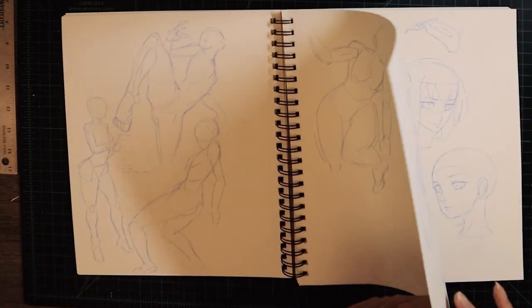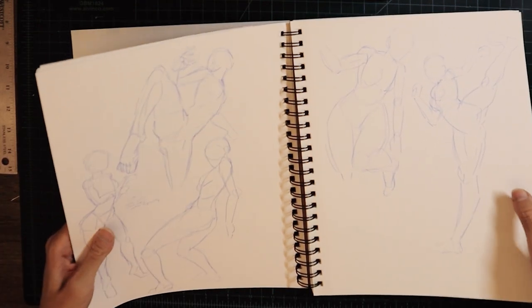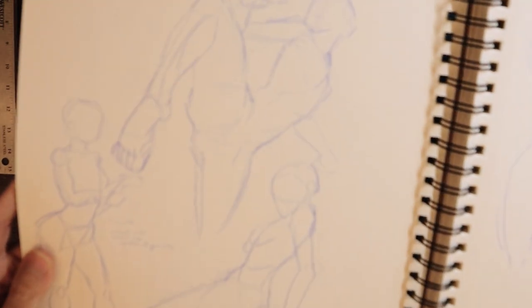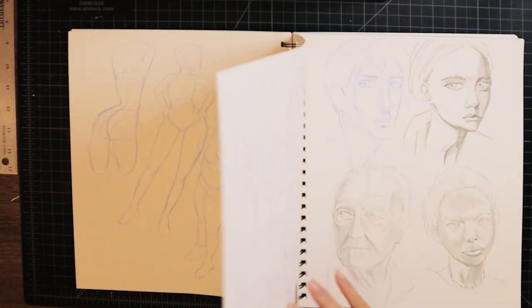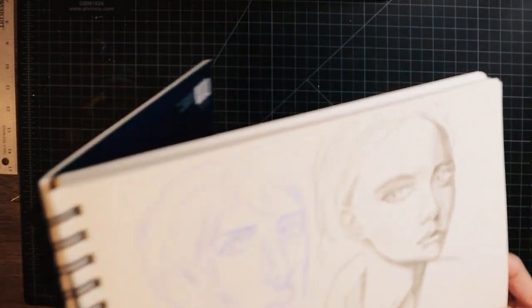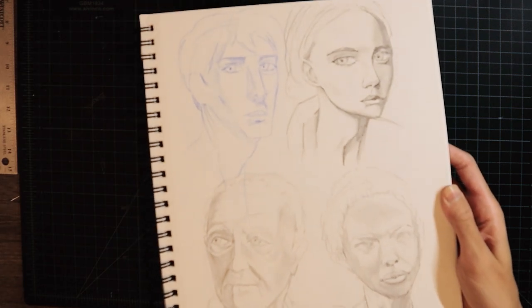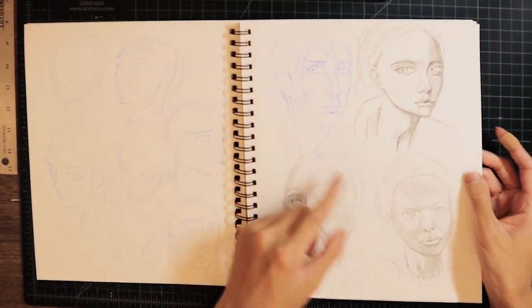Just flipping through. Oh, this is a good pose — this one right here. I probably drew it from a reference, but it's pretty good. These are so bad — look at these attempts at realistic face drawings. Let me grab my current sketchbook to show you the difference.